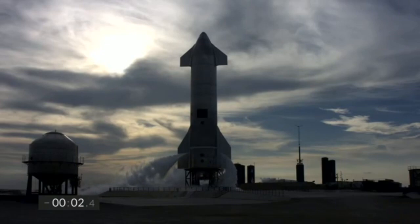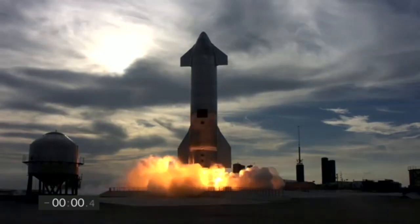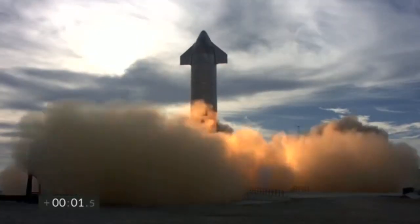Four, three, two, one, ignition. We have liftoff.